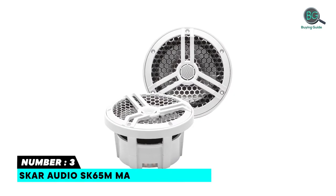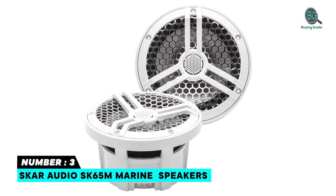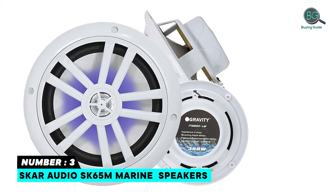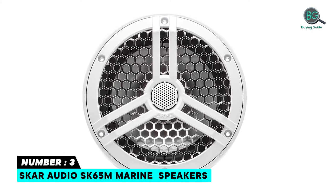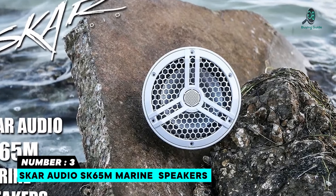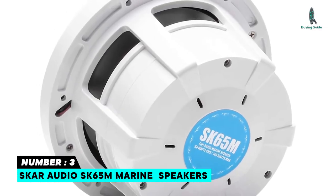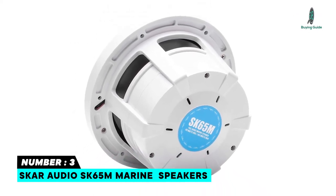Number 3: SCAR Audio SK65M Marine Speakers — 6.5-Inch Full Range Marine Speakers, 2-Way Component Speaker Design. Premium Microfiber Composite Mineral Filled Mid-Woofer Cone with Butyl Surround. 1-Inch Marine Grade Silk Dome Tweeter Mounted on Top of Mid-Range for Balanced Sound. 57Hz to 20,000Hz Frequency Response. Weather Resistant and Waterproof, Tough Rugged Design, Durable and Heavy Duty construction.